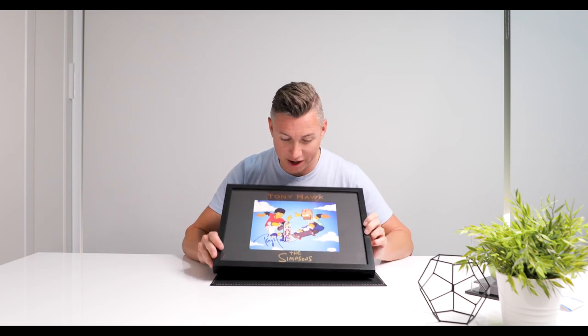I killed two birds with one stone here — you've got Homer Simpson and Tony Hawk. We got it signed by Tony Hawk and had it framed up. I love the Simpsons. Rob, who does all our videos, is drooling over this right now from behind the camera — he says it's the sickest thing ever. So yeah, it's signed by Tony Hawk. That's another piece I've got in the office, and I'll probably be keeping this one too.